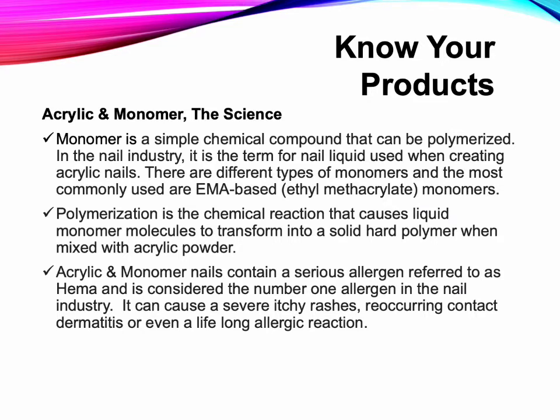Acrylic and monomer nails contain a serious allergen referred to as HEMA, and it is considered the number one allergen in the nail industry. It can cause severe itchy rashes, reoccurring contact dermatitis, and even a lifelong allergic reaction.